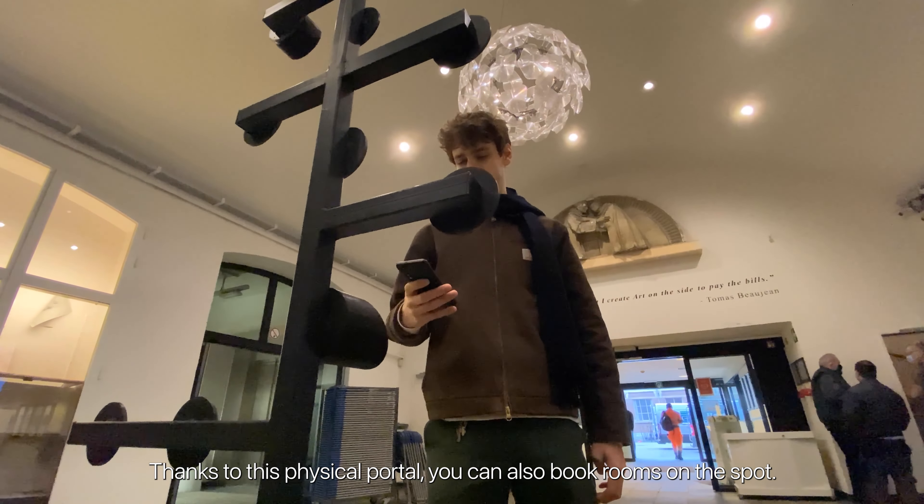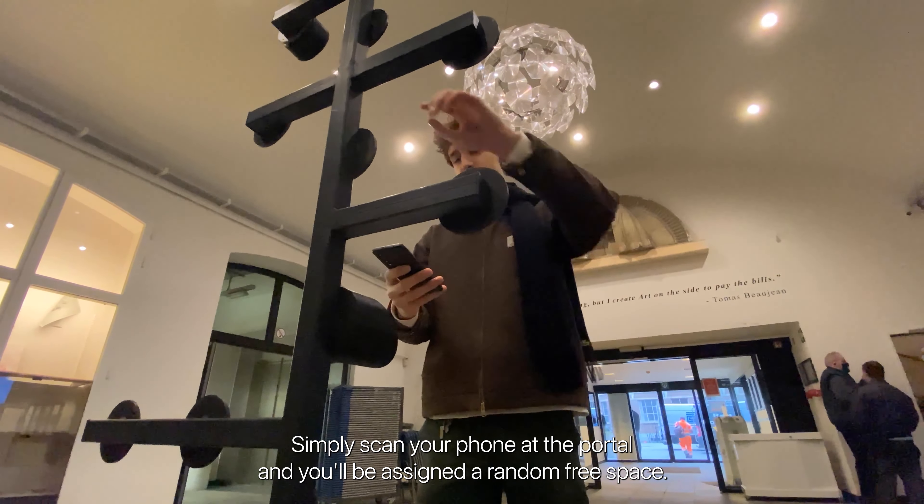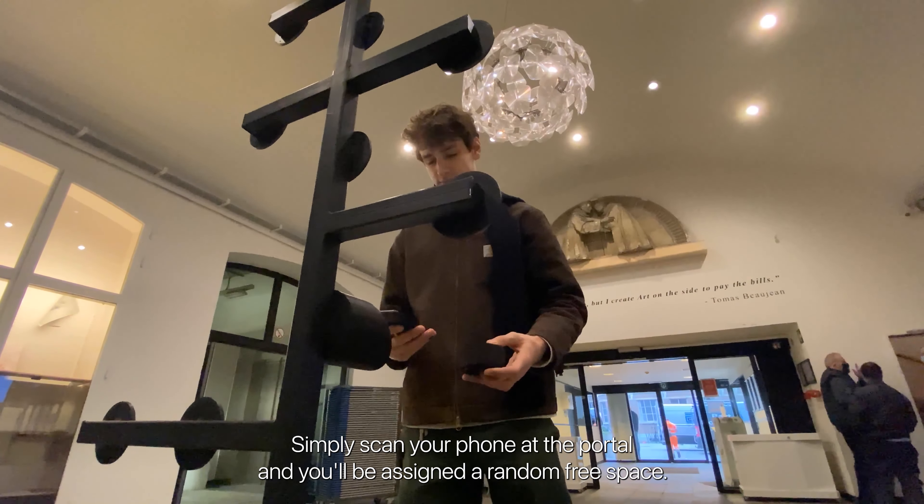Thanks to this physical portal, you can also book rooms on the spot. Simply scan your phone at the portal and you'll be assigned a random free space.